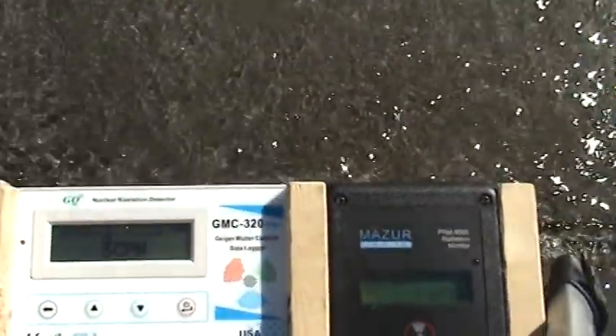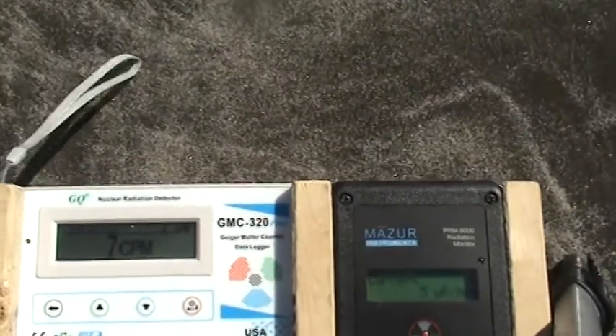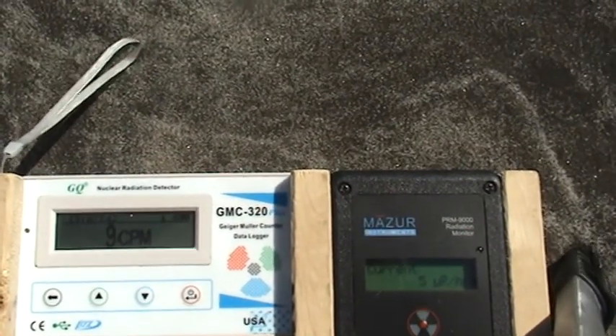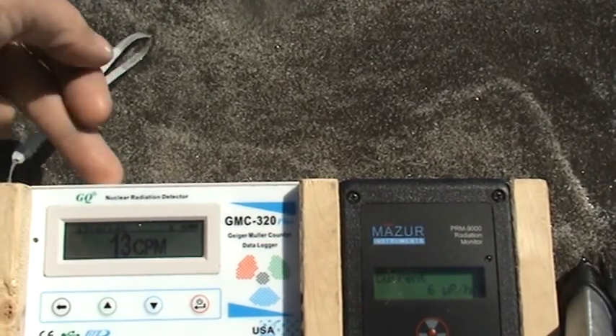Now we're at the water's edge. Let's step back a little bit and sit here for a while. You can see this in the Sun — five, now six micro-roentgens, 13 counts per minute.